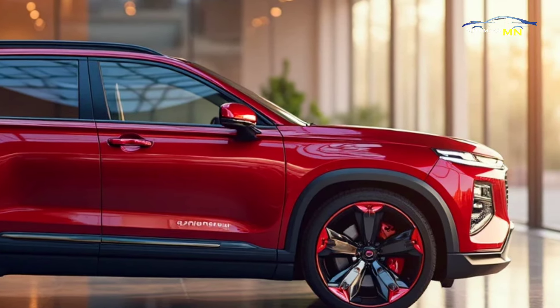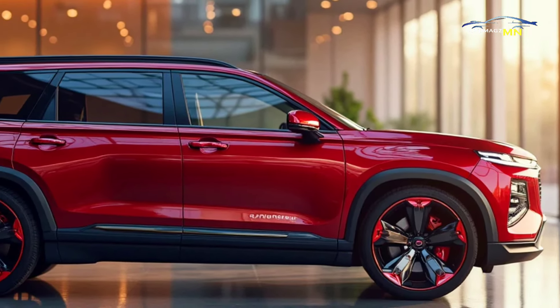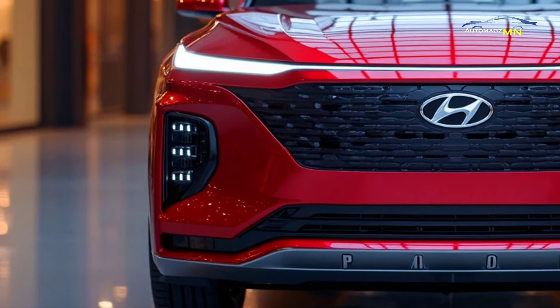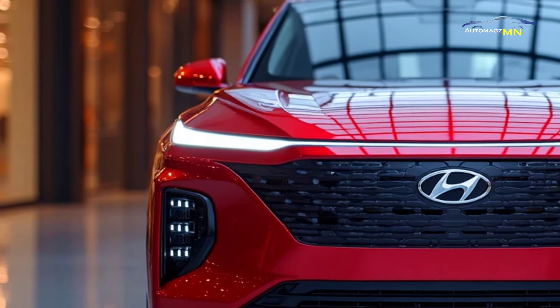Over the years, Hyundai has consistently updated the Palisade to meet consumer demands, enhancing its technology and comfort features with each iteration. The 2025 model continues this tradition with significant improvements under the hood and inside the cabin.